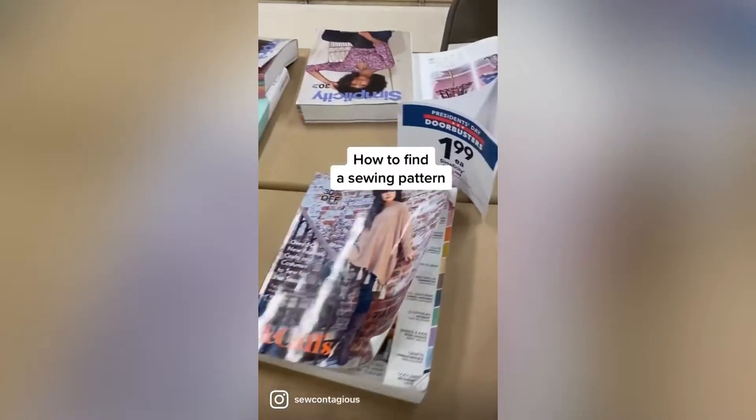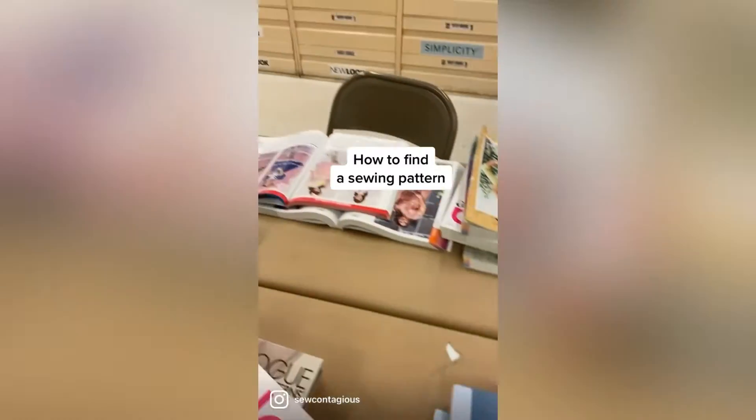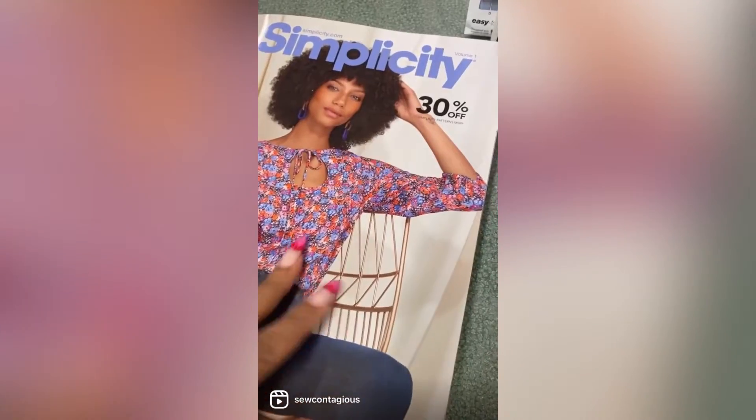At the fabric store you'll find a table with pattern books: Vogue, Simplicity, McCall's, Burda, New Look.